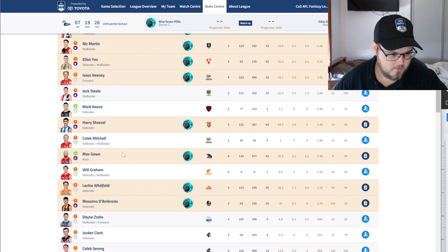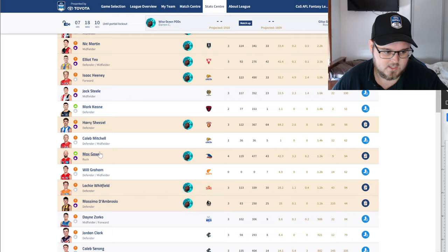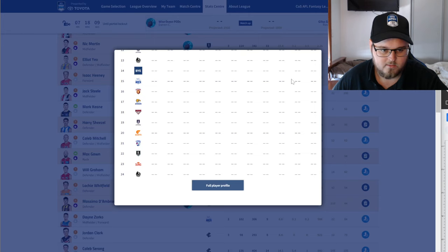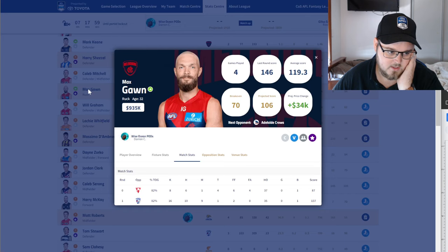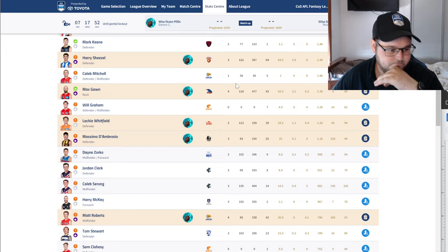Max Gawn — number one ruck this year in my opinion. Called it in the pre-season. He's going at 119, well clear of the next two rucks. His bye is coming up so if you don't have him, jump on — he's still cheap. He's going to be a million dollars probably in the next two weeks before his bye.